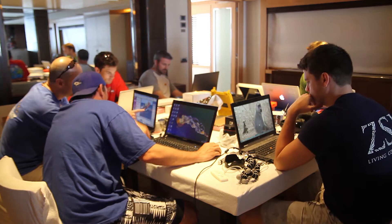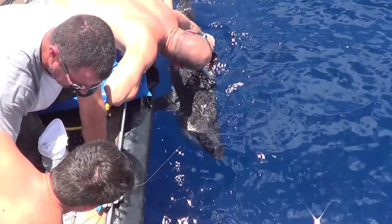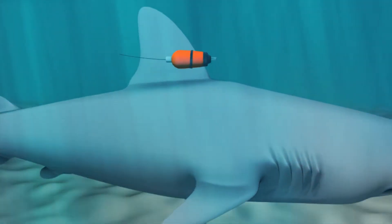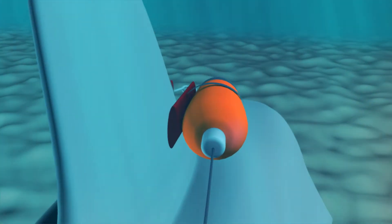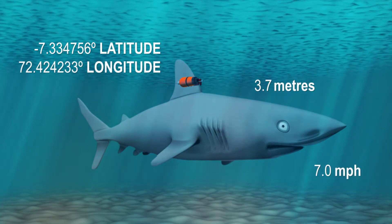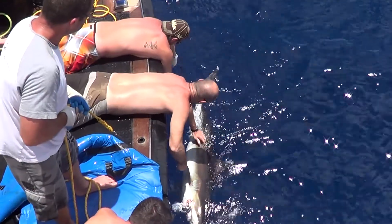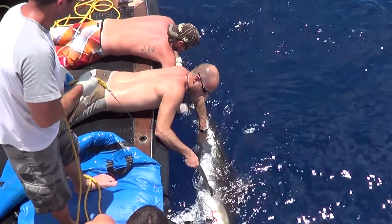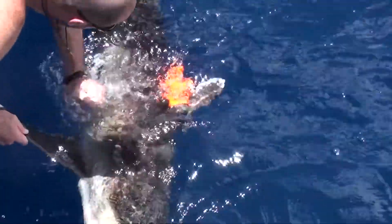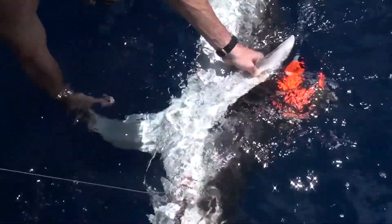On our 2014 expedition, we were able to advance our studies by attaching camera tags to the dorsal fin of reef sharks for the first time. Once we've caught a shark with a barbless hook, we carefully bring it alongside the boat and clamp the camera onto its dorsal fin. We're all very experienced at tagging sharks, and their welfare is our first priority.